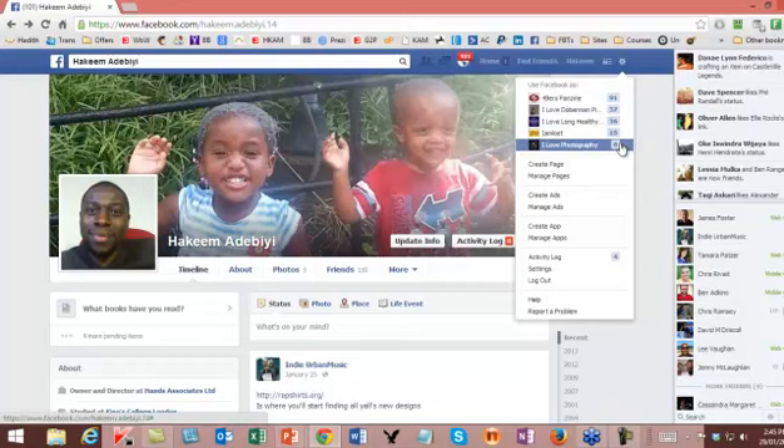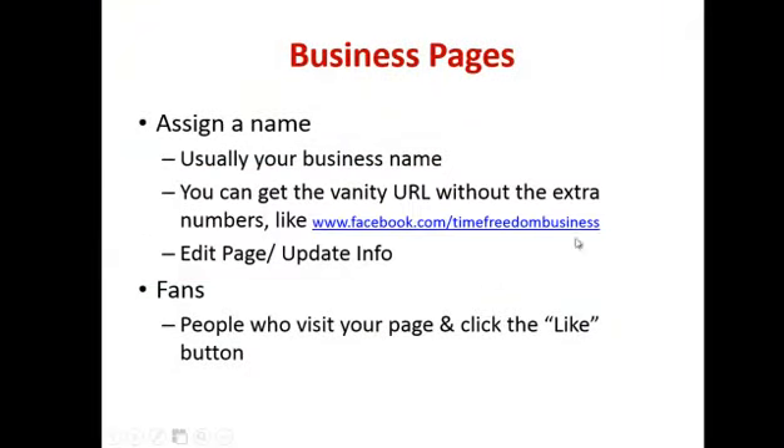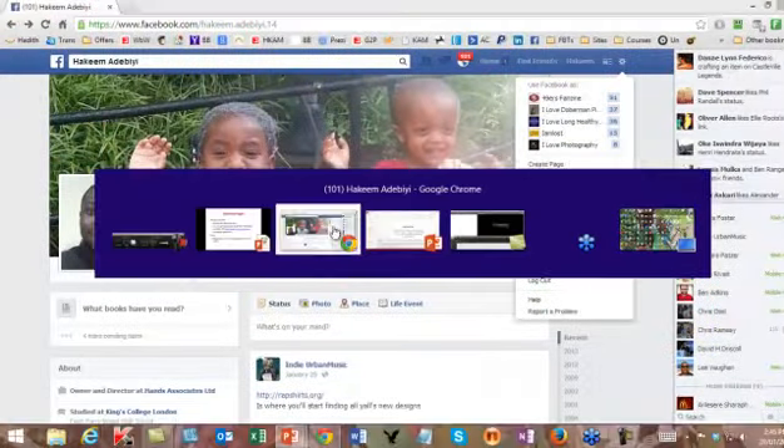It's really important that you set up a plan to manage your pages effectively, otherwise you will get swamped. Once you've done that, you're going to want to assign a name — the name you assign will normally be your business name. And you can get what is called a vanity URL. You go into edit page details or update info and enter your Facebook web address.